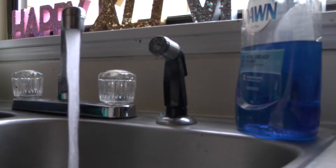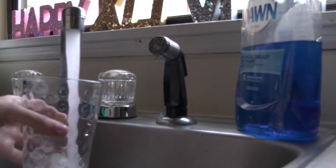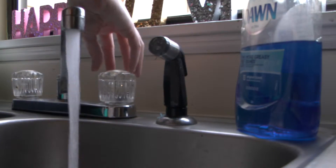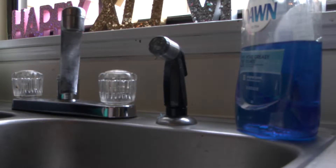When grabbing a glass of tap water, you don't think twice about its cleanliness. However, with the recent water crisis in Flint, Michigan, Hattiesburg residents are left wondering: how clean is our tap water?